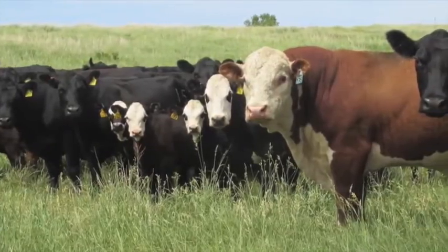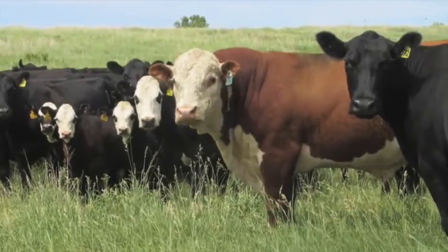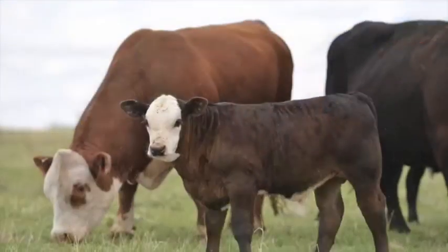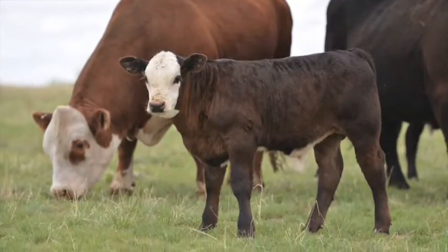With our strong base, it just made sense to use the Hereford bull in order to influence the Angus cow and make her better. The one merit I knew I couldn't give up was end product merit. Because of our connections to U.S. premium beef and the cattle feeding sector, I knew at the end of the day, regardless of what I wanted to do in the cow herd, she had to do both.